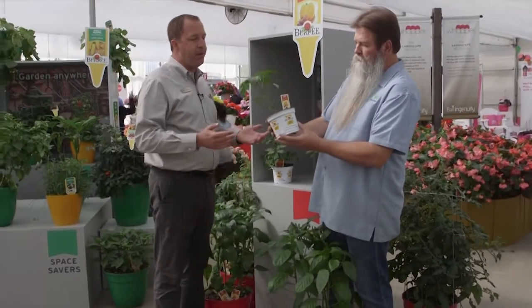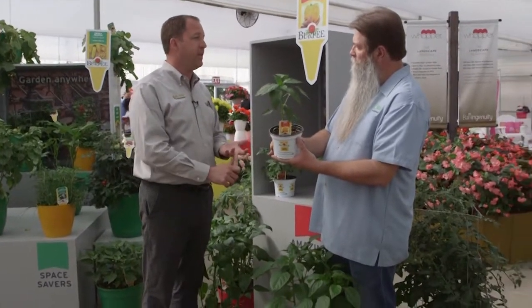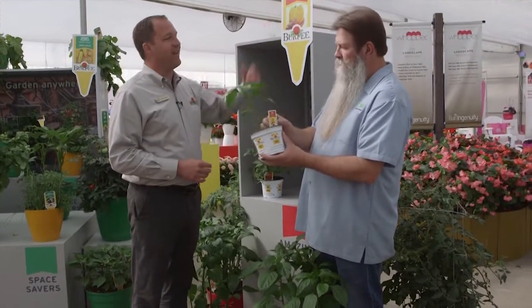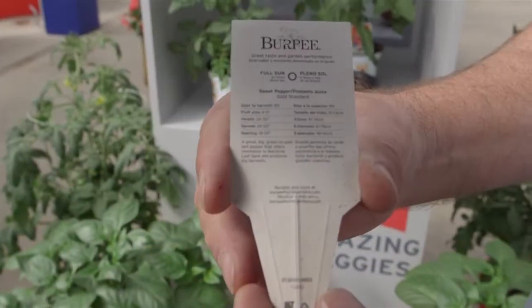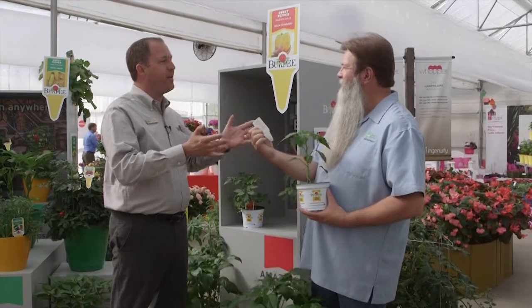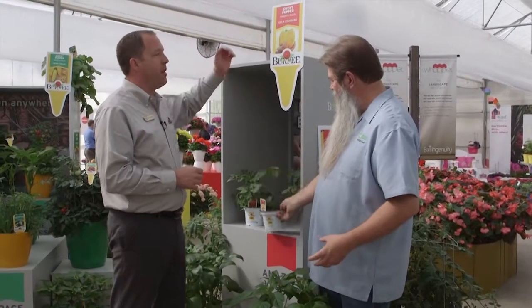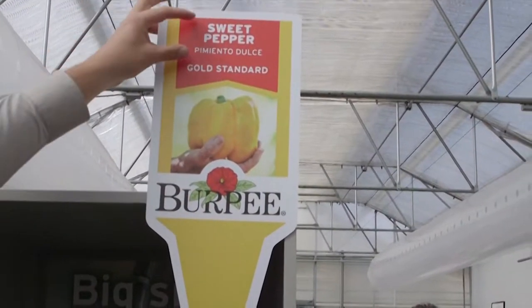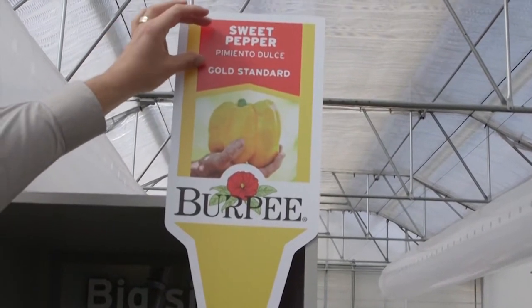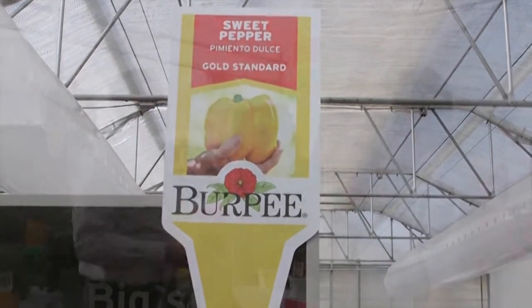This is Gold Standard pepper — an amazing pepper because it has resistance to tobacco mosaic virus and also bacterial leaf spot, some of the most common problems home gardeners will face. But it also gives you a gigantic yellow blocky bell pepper. You guys pack so much information on the label. With this new look in the pots and tags, we were able to put the information gardeners are looking for first: sweet or hot pepper, slicing or cherry tomato, here's the variety, and that's what it looks like when it's ready to harvest. And it came from Burpee, so you know it's going to be good.